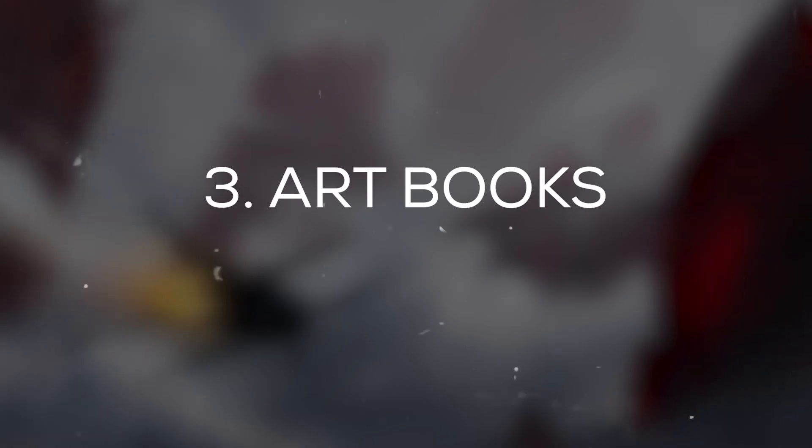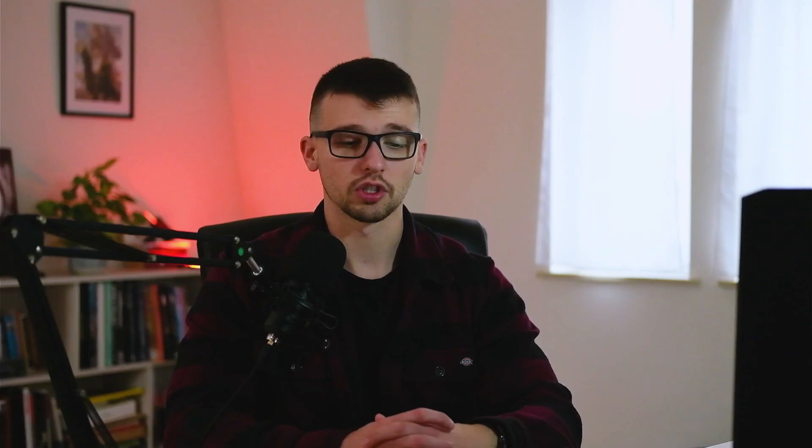I personally think that you can learn concept art on the internet for cheap and you don't really have to go to an art school, but if you want to, there are a lot of pros and cons. The third option is to learn from books, which is what I've done as well when I was in art school, because my art school really sucked — I almost learned nothing there.